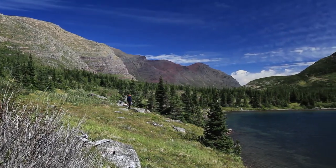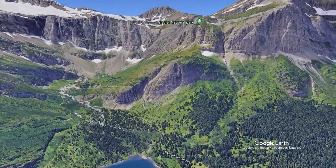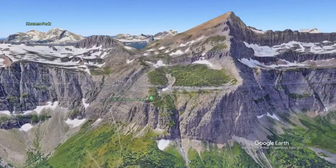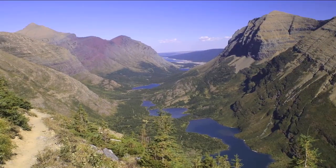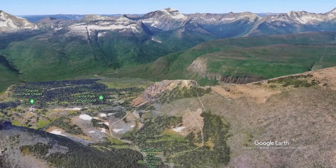You can turn around here for an easy 8-mile round trip. But if you're up to it, you can climb 2,400 feet to the pass, where there's an amazing view of the valley below, and have a little snack at Granite Park, which lies beyond.